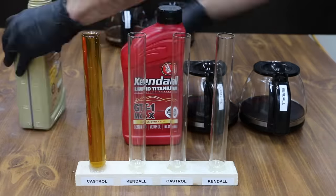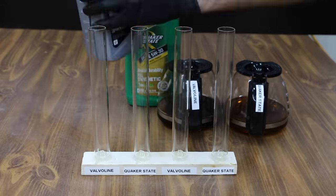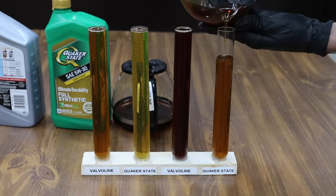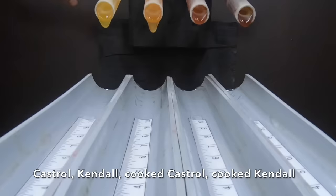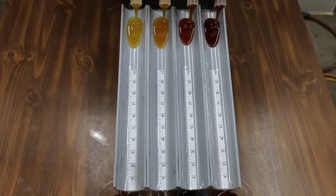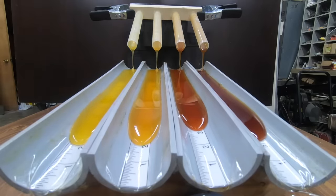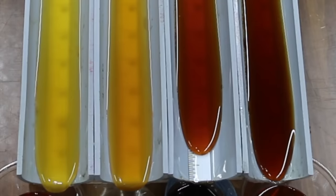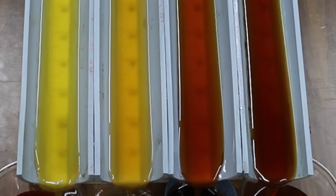In this showdown, it all comes down to which oil performs the best on the oil flow test for Kendall and Castrol. New Castrol is in lane 1, new Kendall in lane 2, cooked Castrol in lane 3, and cooked Kendall in lane 4. The race is on with Kendall taking the early lead and Castrol in hot pursuit. The cooked oils have their work cut out for them as the new oils are flowing slightly faster. This could be the tightest race in the playoff series — new Kendall takes the checkered flag by about 5 molecules ahead of Castrol and less than a half inch ahead of the cooked Kendall and about an inch and a quarter ahead of the cooked Castrol. What a race!